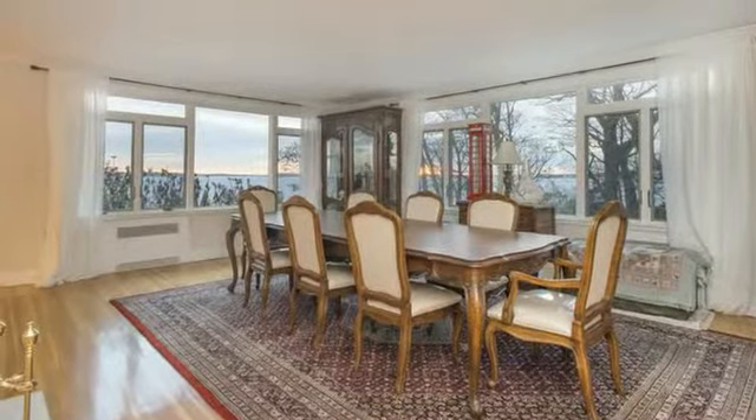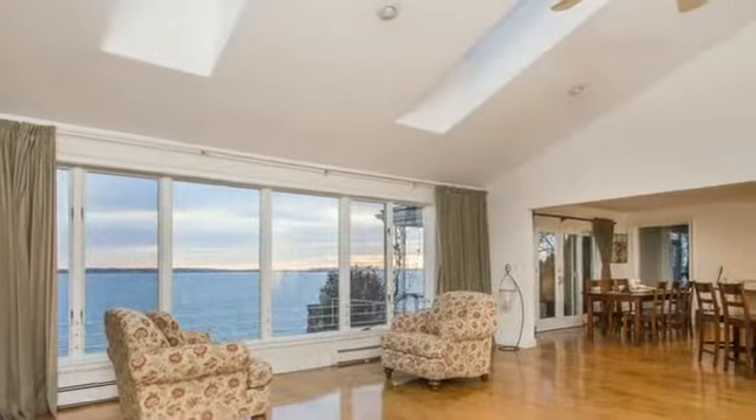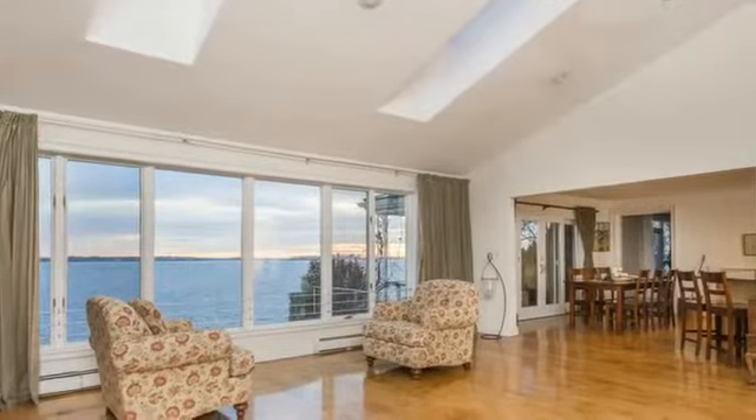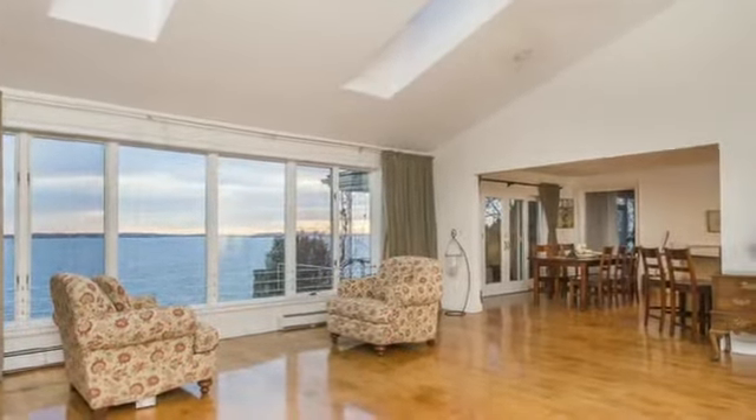The stately dining room has breathtaking ocean views and a wood-burning fireplace. The living room features cathedral ceilings, skylights, and picture windows with unobstructed views of the Atlantic Ocean and downtown Boston.